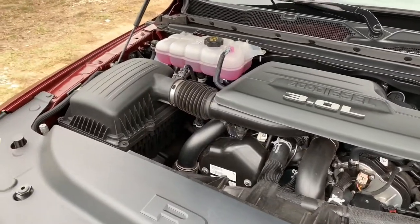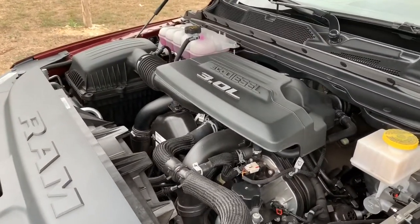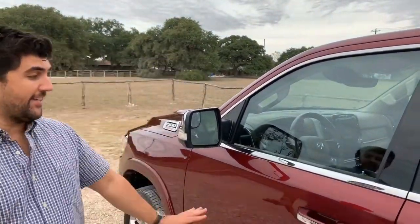This is the third-generation 3-liter EcoDiesel V6 — 260 horsepower, 480 pound-feet of torque, mated to an 8-speed automatic transmission. One of the things that Ram really focused on with this third-generation EcoDiesel is reducing noise, vibration, and harshness. I'm going to give you an idea of what this sounds like at idle, and you'll hear it on the drive route. I'm also going to do a pull from low speed to see what the acceleration is like and get a better idea of how this engine behaves out on the road.